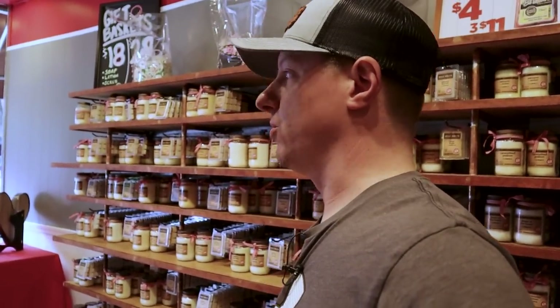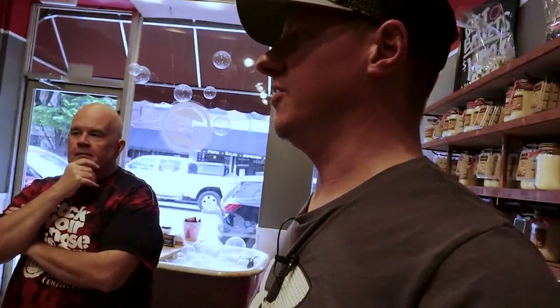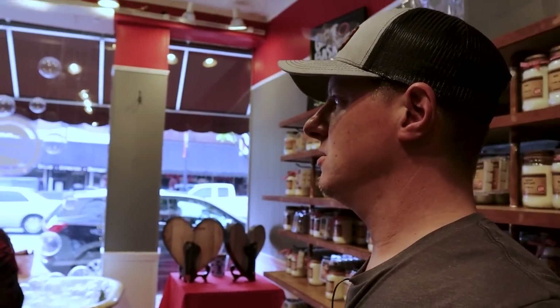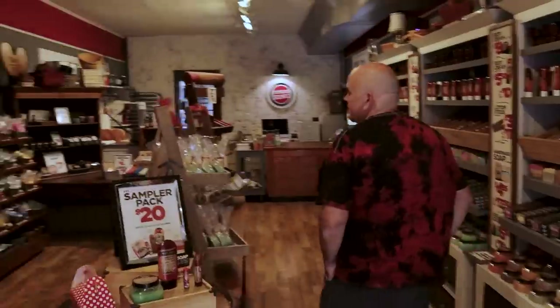A big stark difference between ours is that I can spend extra time on candles with color and more options because it's the bulk of my business. Steve has several other things he has to keep stocked as well. And actually, maybe that's a great question to start with — out of all your products, what would you say you sell the most of? Is it the bath bombs? Soap, I would probably say we sell the most of. We sell a lot of candles. Smelly jellies we sell a lot of. Those would be the top three.